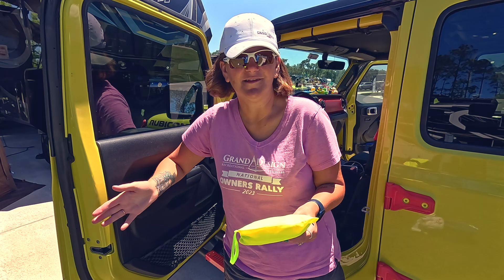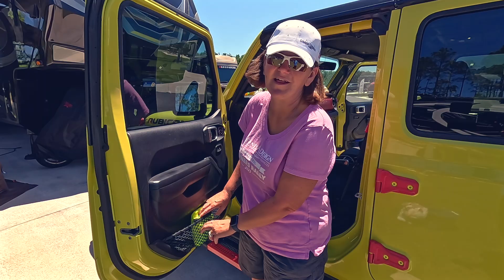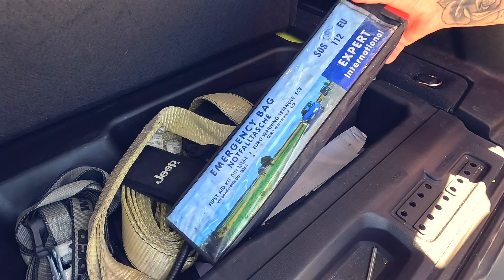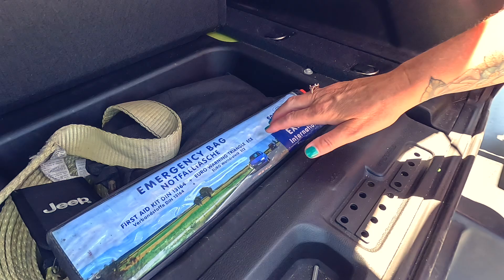On some travel days we're going to places like military bases or private parks that require proof of vaccination records for the dogs, so we have a binder that I slip in here on travel days. In the event we have to pull over on the side of the road to fix something - whether the Jeep, the RV, or the truck - I keep safety vests from Grand Design right here in the door so they're accessible immediately. We also keep extra stuff in the back: tow ropes, jumper cables, and our emergency bag with warning triangles, which we've actually had since our time in the military in Germany.